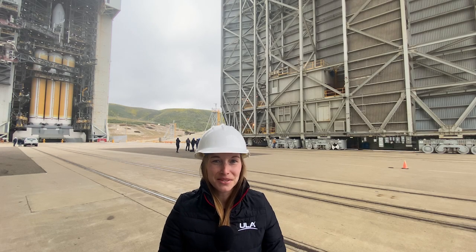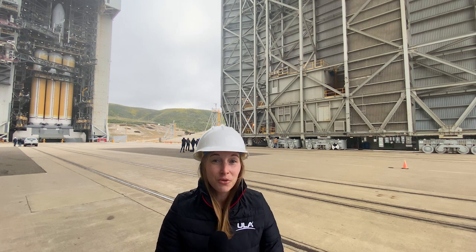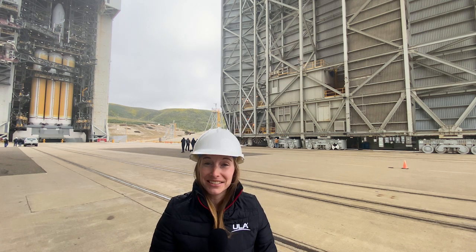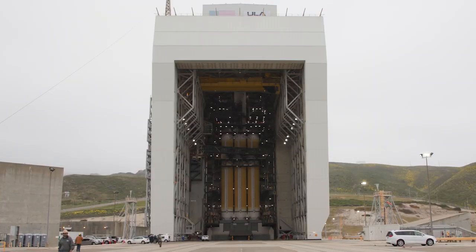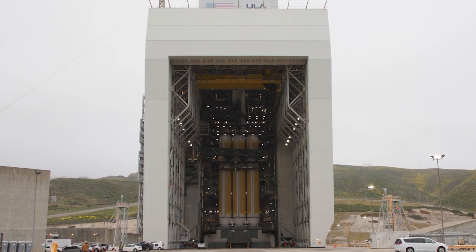Hi, I'm Caroline Kirk, a systems engineer at ULA and your host for the L82 broadcast. While I now work Vulcan, I did the initial trajectory design for L82 and transitioned it to the very talented Kurt Heyer. I'm here at Space Launch Complex 6 at Vandenberg Air Force Base, where the Delta IV Heavy is in final preparations to launch the NRL-82 mission for the National Reconnaissance Office.